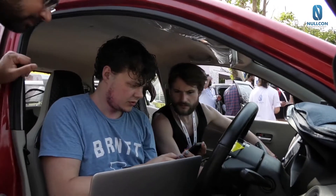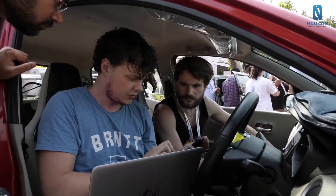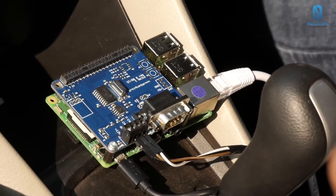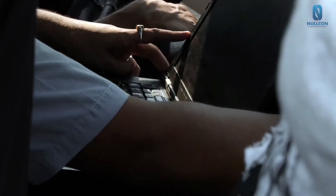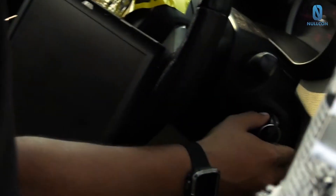I will also present a workshop about car hacking this afternoon. We wanted people to come and try car hacking during the Hardware CTF — to discover things and have fun with that.